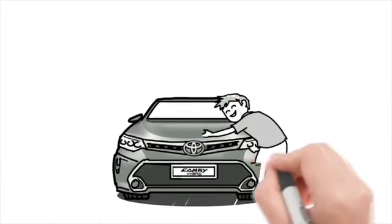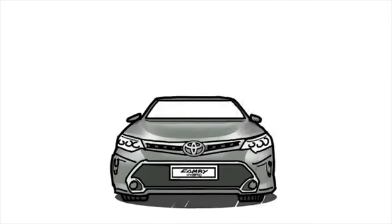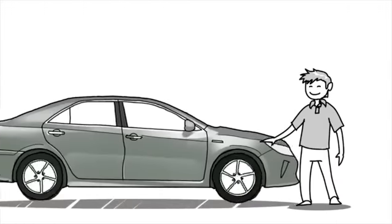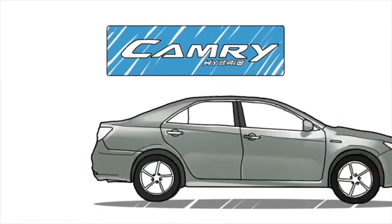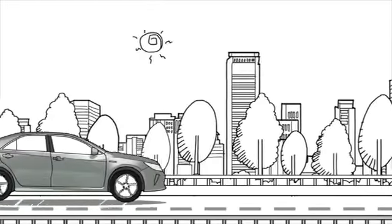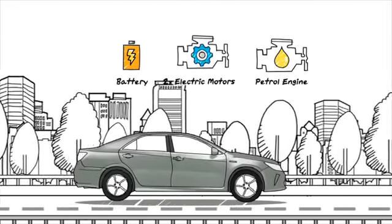Full hybrid cars are pretty wonderful, and it's easy to understand how they work. You just bought a new car, a Camry Hybrid, and you want to take it out for a spin. The moment you start your car, its electric motor kicks in to give it power.